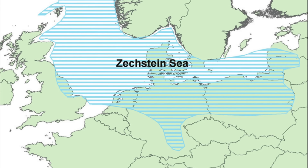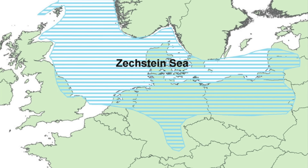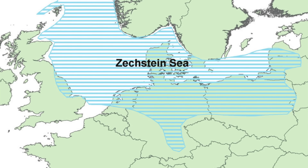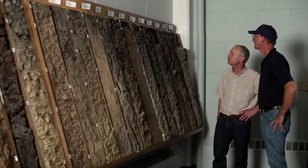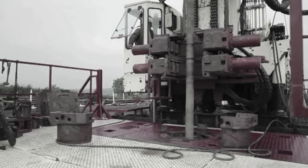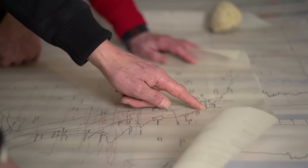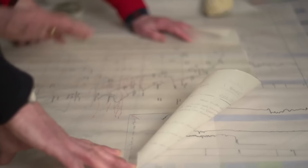Originally deposited around 260 million years ago when an ancient sea dried up, the polyhalite was actually discovered by accident. It was first discovered back in the 1930s by oil prospectors who were drilling for oil. Only decades later was it realised to be a valuable mineral, thanks to two geologists, whom the mine was fittingly named after.